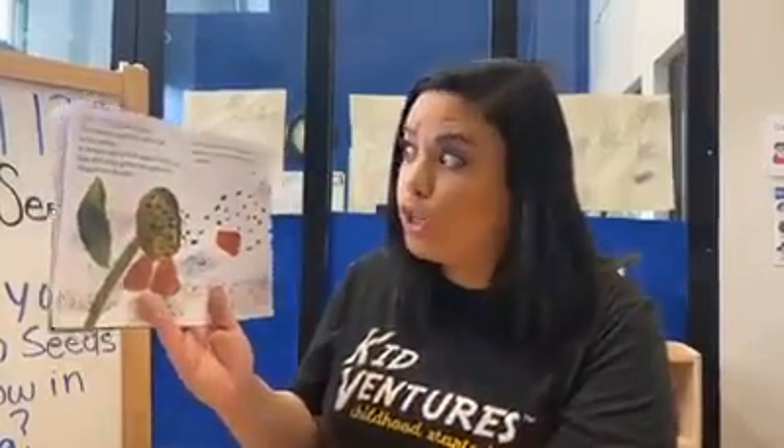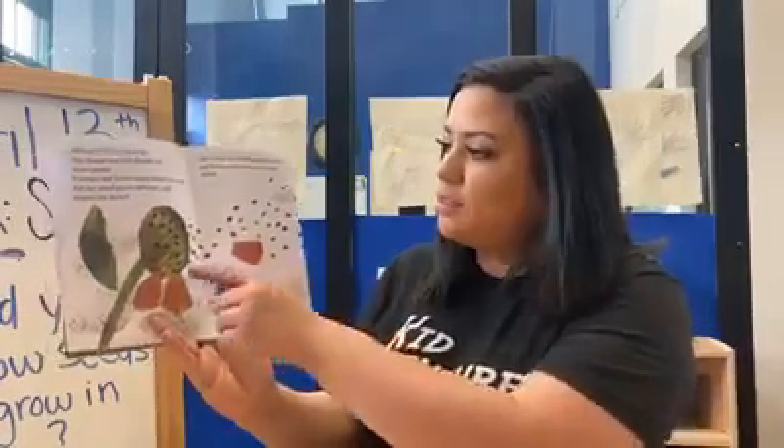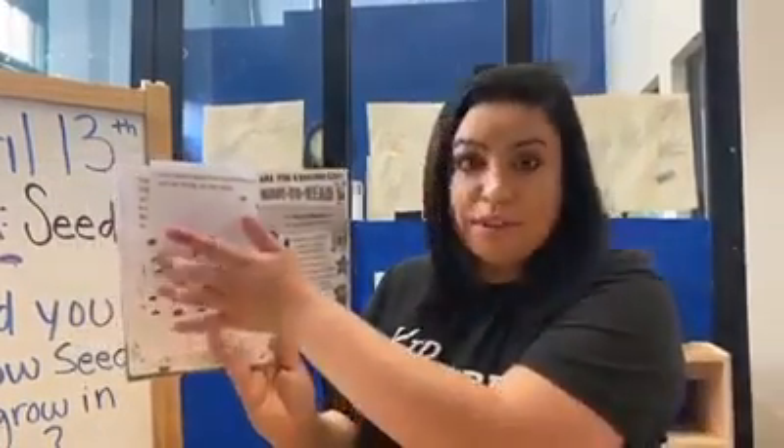The wind blows harder and harder and the flower has lost almost all of its petals. It sways and it bends and goes with the wind. But the wind grows stronger and shakes the flower — shake, shake, shake. And the flower seeds pop out and open. Out come many, many tiny seeds that quickly sail away with the wind.